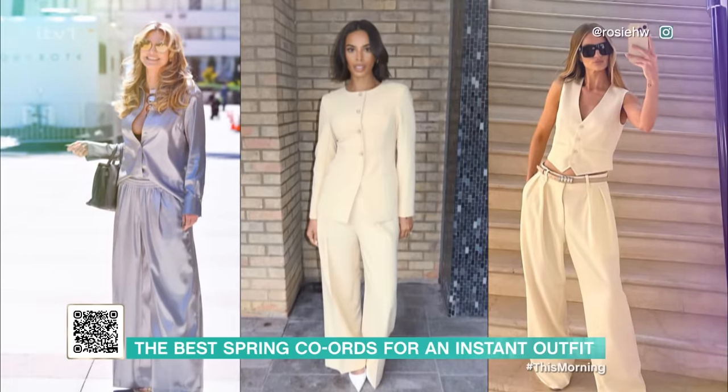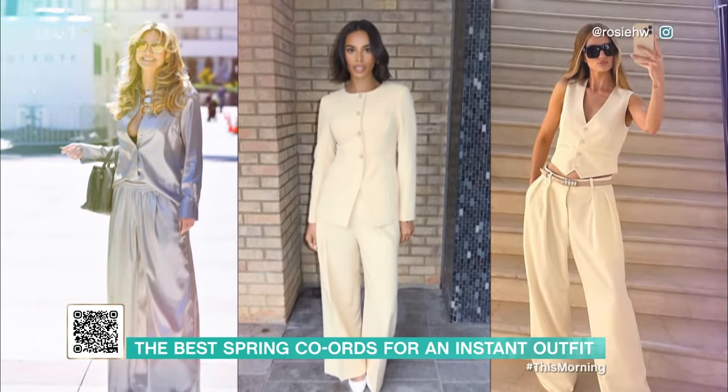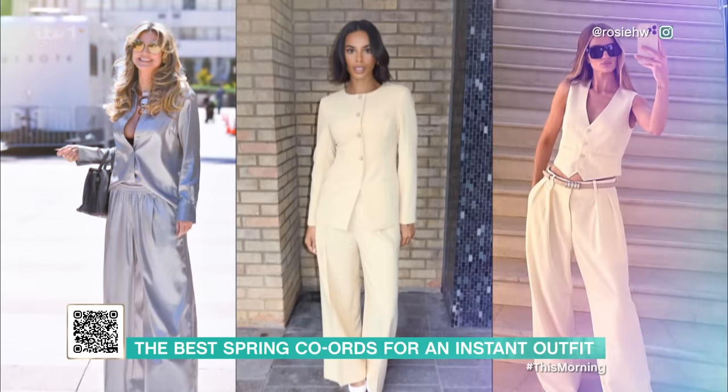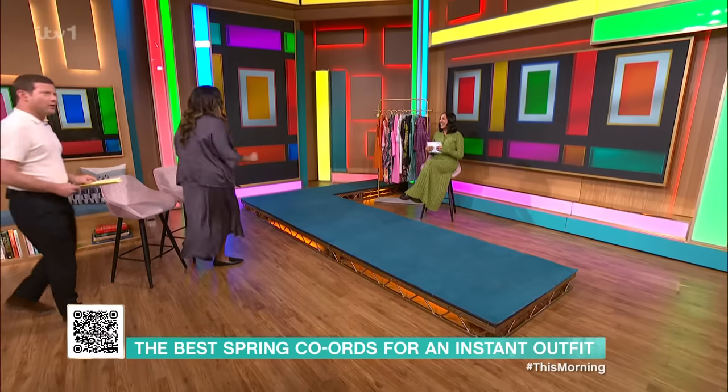It's time to join Zina Shah now to take you shopping for a spring staple: the Coord. Coords are a wardrobe staple, in my opinion. They're one of my favourite things to wear. All of the A-listers are wearing them, and I'm going to show you how to style them for the season ahead because you must have them in your wardrobe. Oh, we're very excited about this.